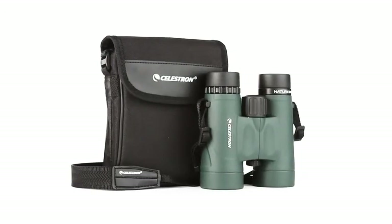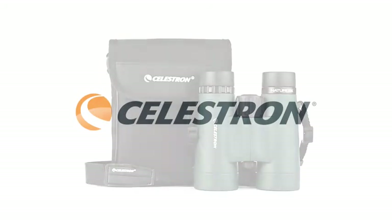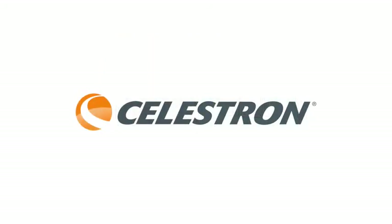Every Nature DX binocular includes a neck strap and carrying case.